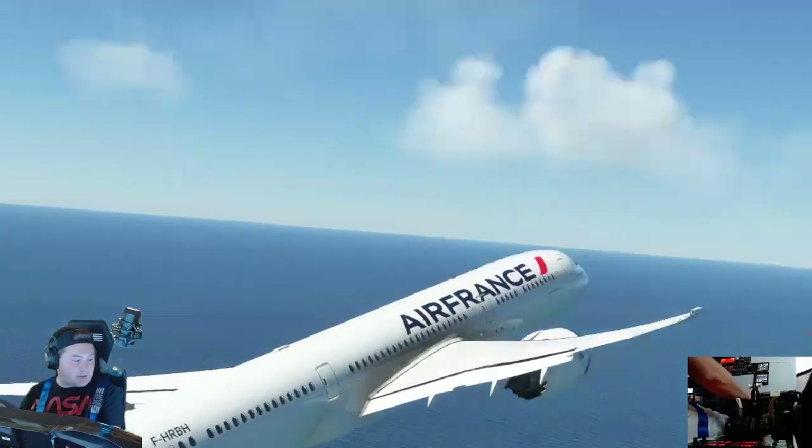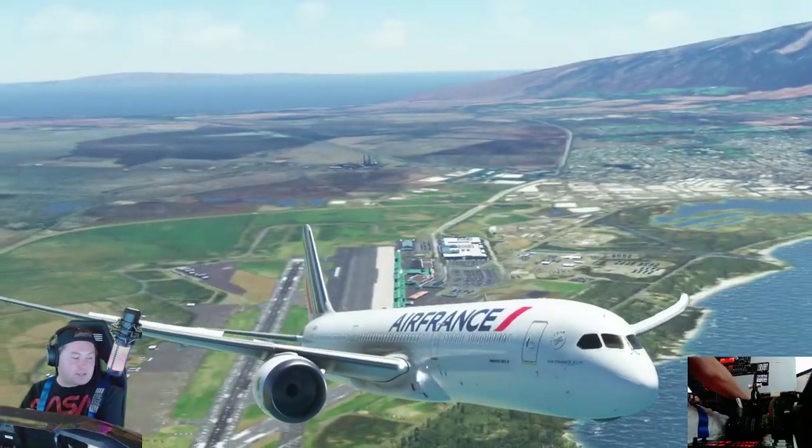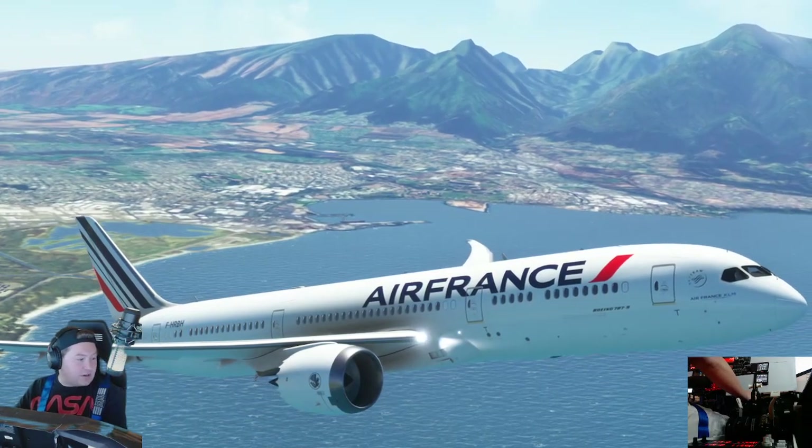Absolutely stunning, everybody. Check this out. I paid for this with my own money. It's $14.99, I believe, in the marketplace — the flight sim marketplace, everybody. That's where you can secure this.